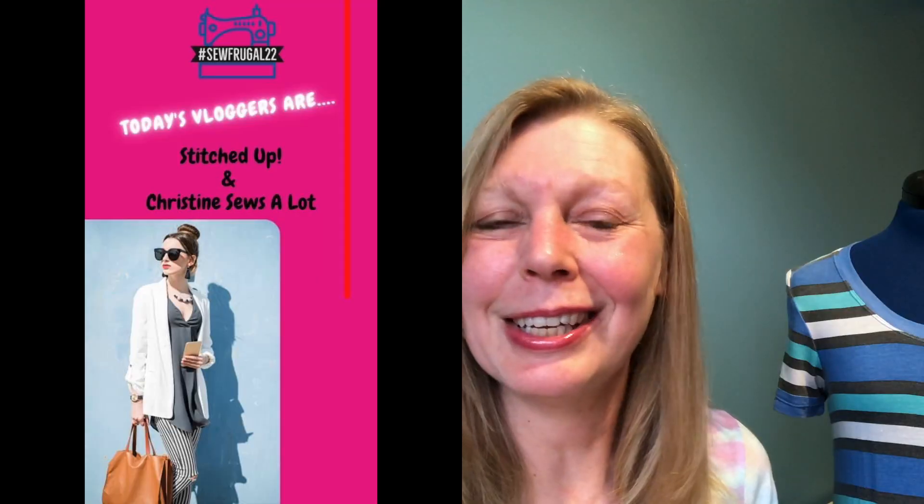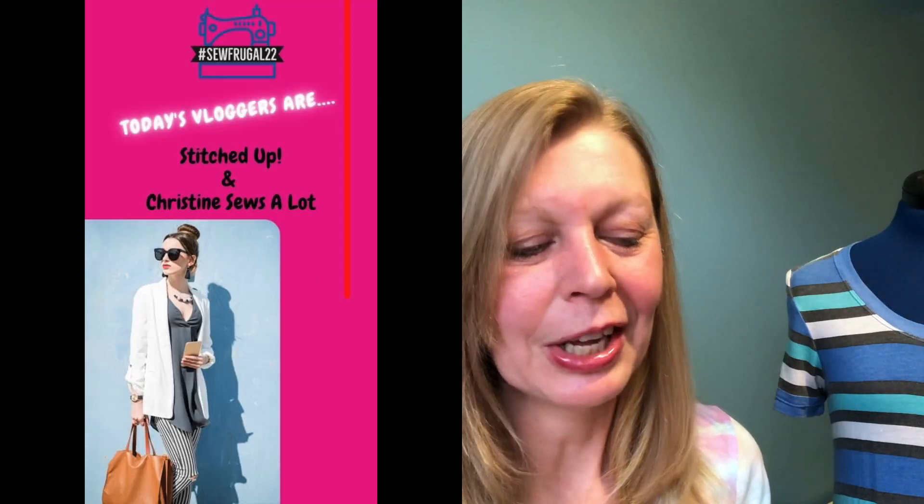That's a great prize. What Love Notions put on for the vloggers was a free pattern for 10 of the vloggers as well, so if you're a vlogger watching this, you'll be entered into a draw to win one of those prizes. That's just an extra really kind bonus that they offered.